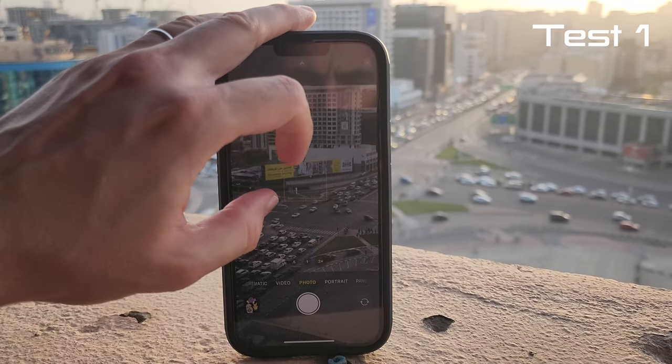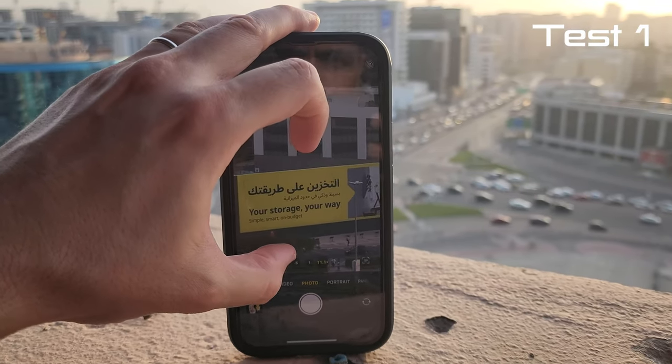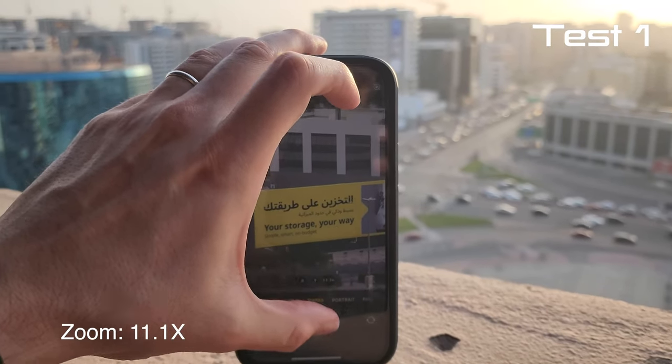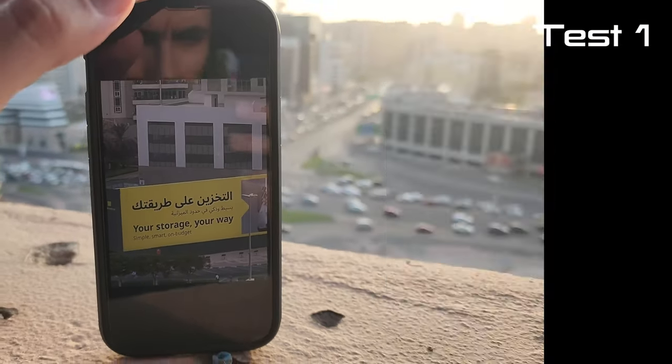I'm gonna be zooming in on this billboard. Let's see if we can read this thing properly. Zoom in all the way. Alright, this is pretty easy right now. And let's see the result — not bad. You can see everything right now.